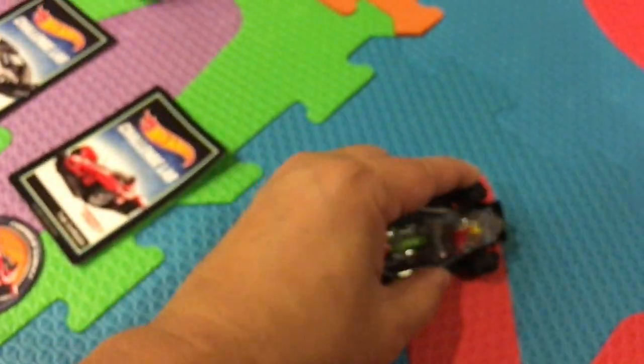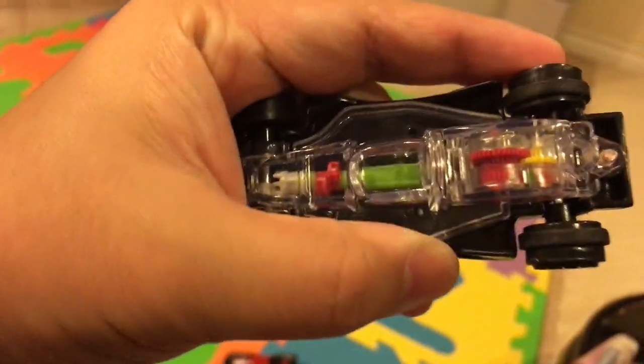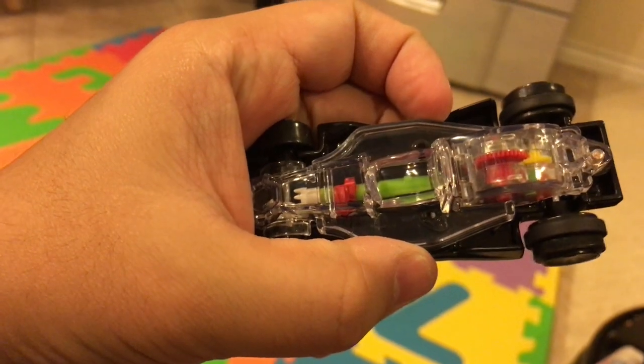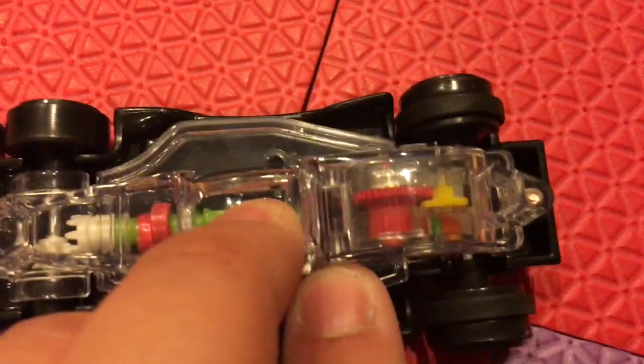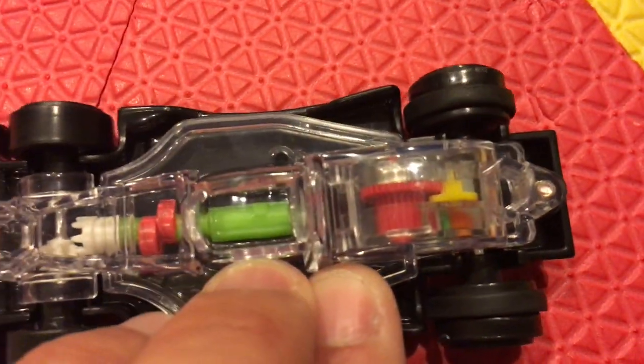When you do a pullback like this and then let it go, you can see the gears moving. I'm not sure if I caught that - let's try it again right here, and as you're pulling it back you can see it moving.